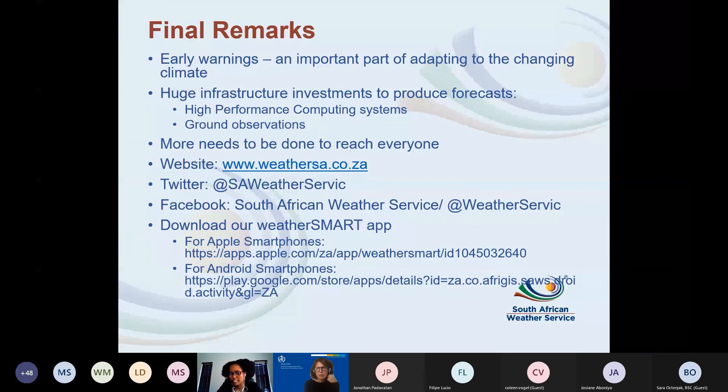There is more we still need to do to make sure we reach everybody who needs to act on this information. The SAWS website, Twitter, and Facebook are available, and we also have a WeatherSmart app. The app shows the forecast, what's happening at a particular time of day, whether there are storms coming, and a five-day forecast based on the area you select.